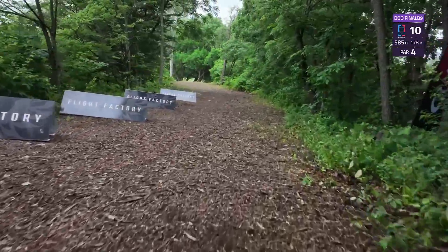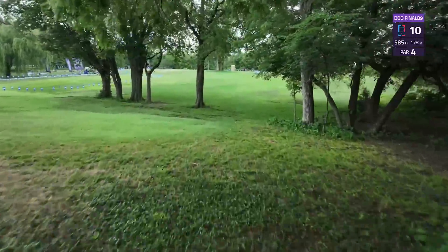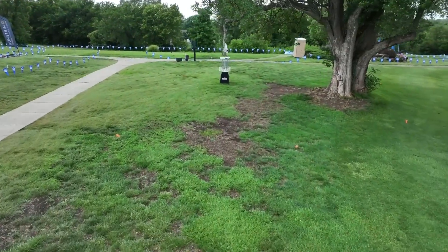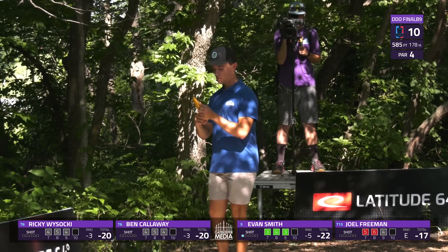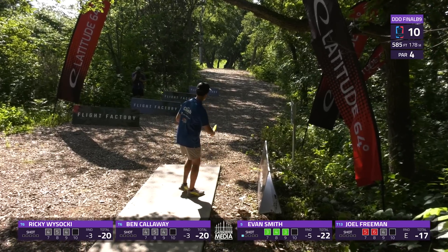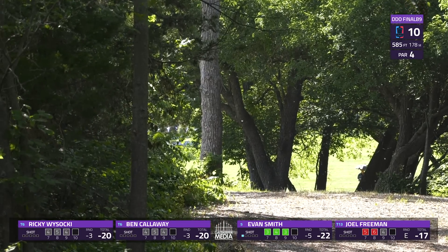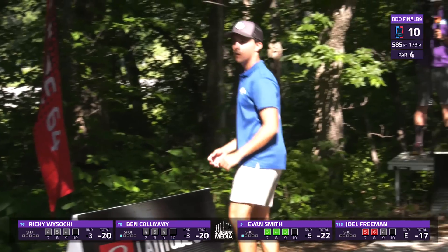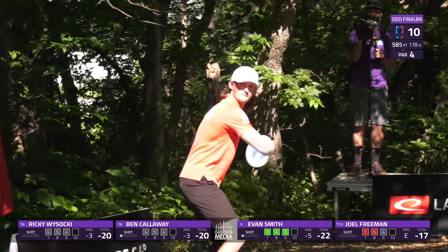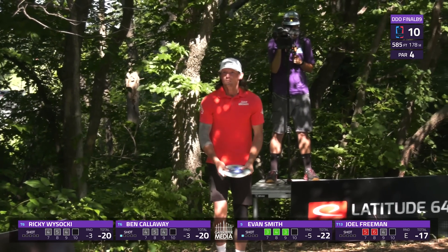Hole 10 — 585-foot par 4, brand new hole this year. Last year we played a par 3 to a position just on the right. Ideally you'd like to get all the way out of the woods to that second tree line at the bottom of the hill so you can have an easy approach. Forehand is the best play to do that — backhand tends to come up a bit short and stymie you behind those trees for your upshot.